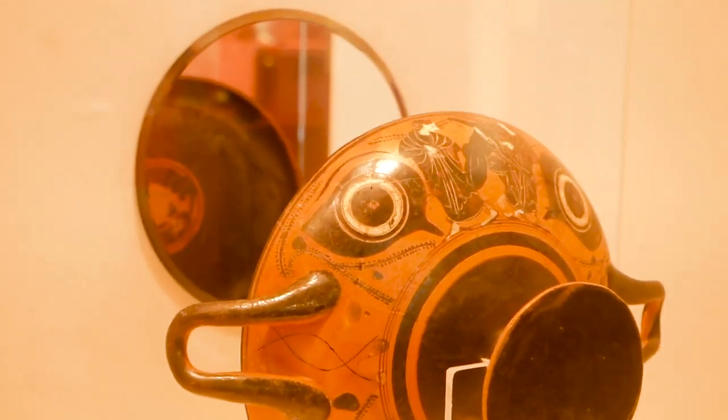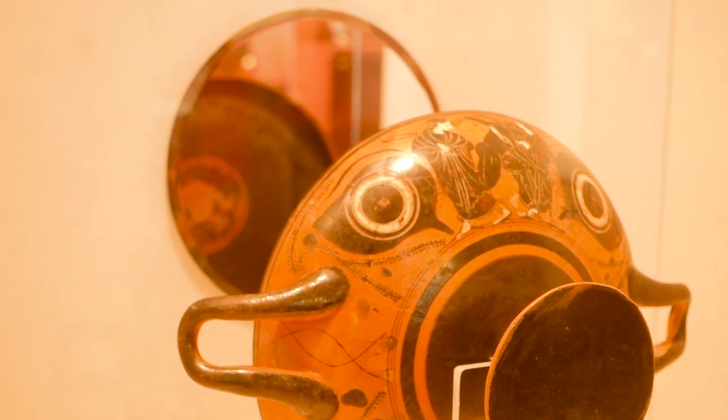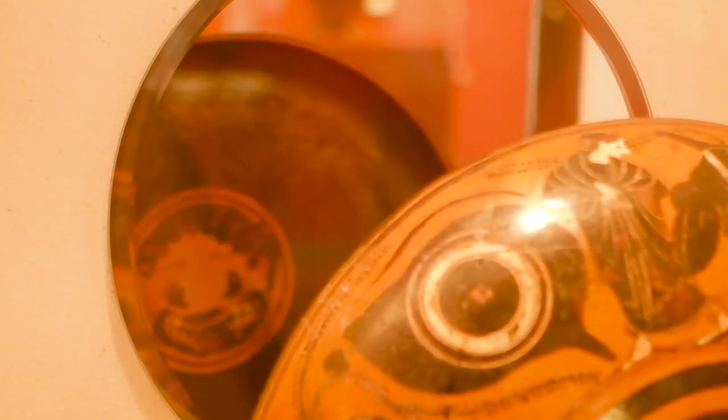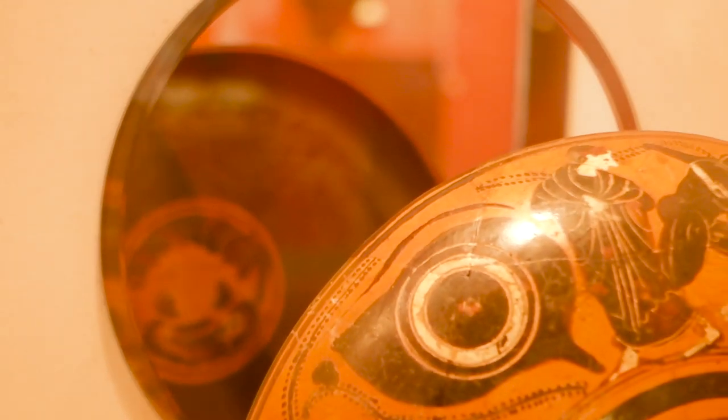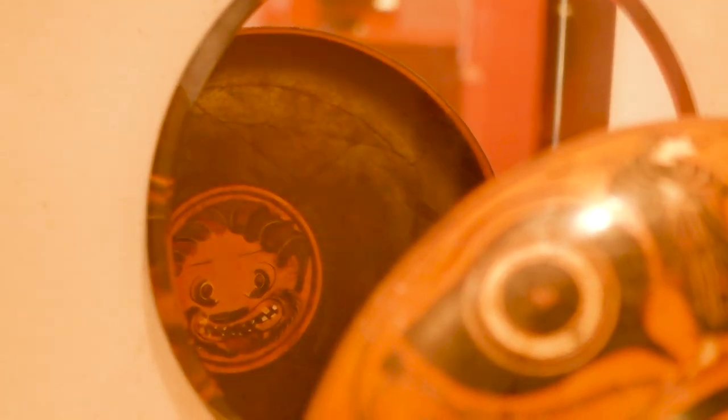Over here to the far right, this Greek kylix — which is a drinking cup — had a dual function by acting as a mask with these prominent eyes to ward off evil when raised to the mouth. It's displayed here in front of a mirror so you can see the gorgon that additionally appeared once the wine was emptied.